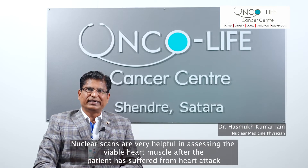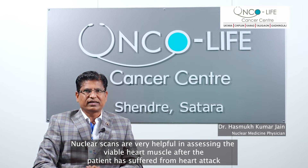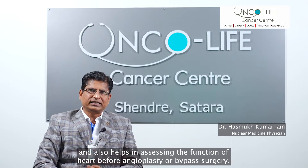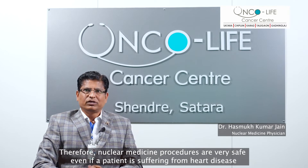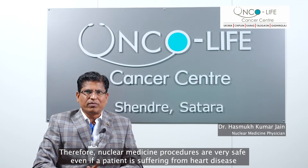Nuclear scans are very helpful in assessing the viable heart muscle after the patient has suffered a heart attack and also help in assessing the function of the heart before angioplasty or bypass surgery. Therefore, nuclear medicine procedures are very safe even in patients suffering from heart disease.